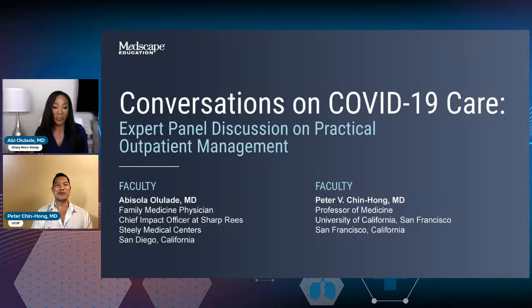Thanks so much, Abby. Hello, everybody. Thanks for joining us today. My name is Peter Chin Hong. I'm from the University of California, San Francisco. It's such a great pleasure to join Dr. Ovallade in this important conversation. And this presentation is supported by an unrestricted grant from Pfizer.